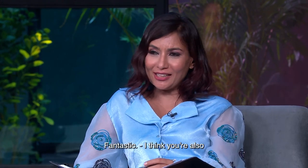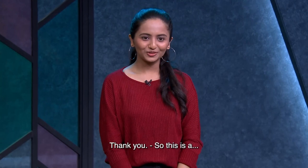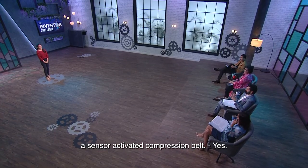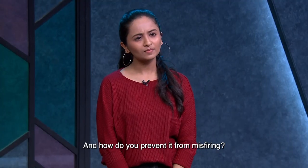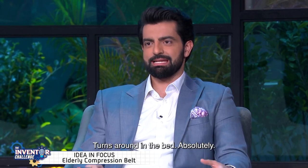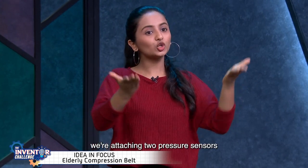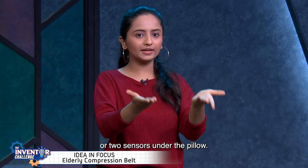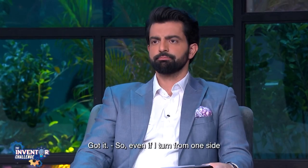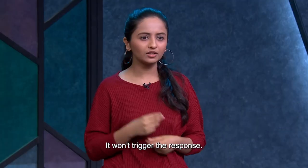The interviewer noted the device is a sensor-activated compression belt and asked how to prevent it from misfiring — for example, when the grandfather turns around in bed. To prevent this, two pressure sensors are placed under the pillow. Even if you turn from one side to another, you'll still have pressure on one side, so it won't trigger the response.